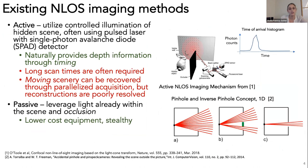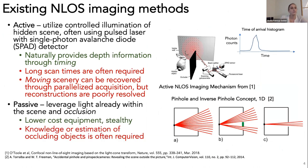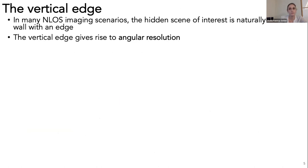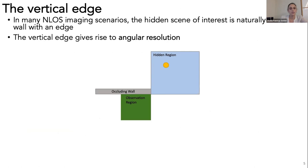Passive systems tend to be lower cost because they don't require the same hardware, and they're also stealthy because you're not illuminating the hidden scene. One challenge is that you require the presence of an occluder, and sometimes this needs to be estimated or known in advance. In this work, I focus on the common scenario where the hidden scene is behind a wall with a vertical edge. This vertical edge gives rise to angular resolution about the hidden scene, as the edge blocks light as a function of azimuthal angle, giving rise to a penumbra pattern with rich information about the hidden scene.